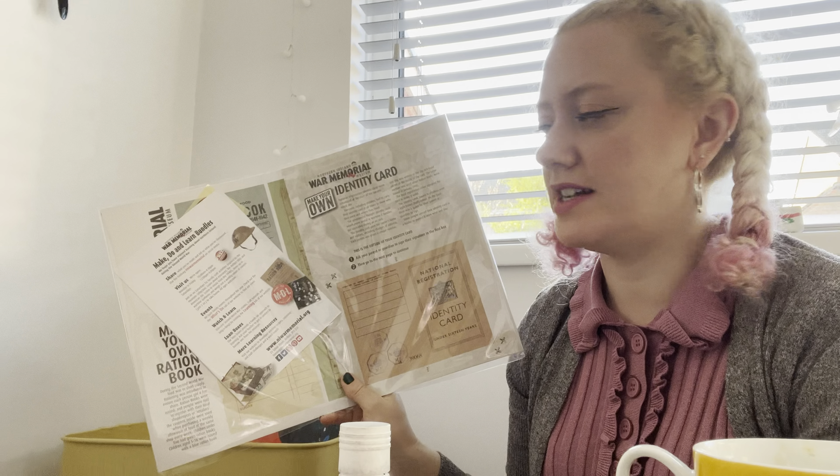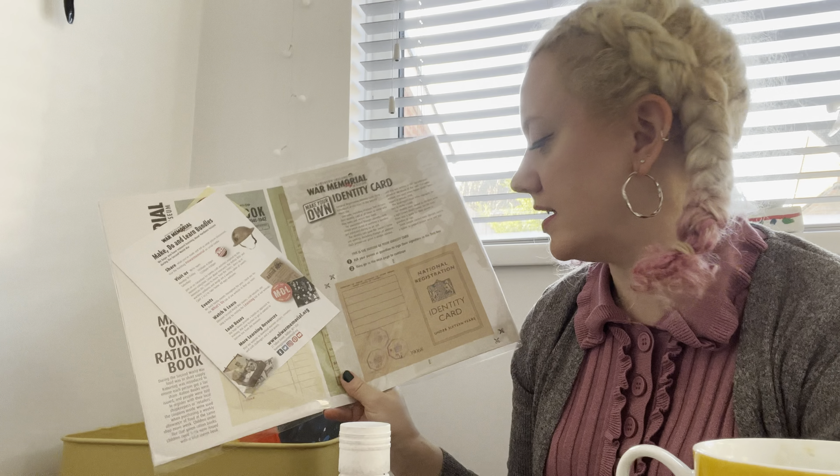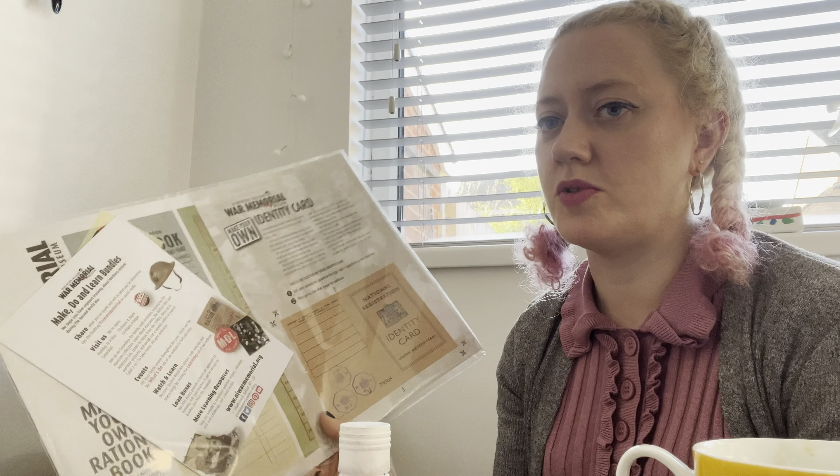This is a free activity pack we got from a museum day where we were learning about the Second World War — it has a ration book the girls can make. It's been sitting here for weeks and my daughter still hasn't opened it. I keep giving it to her when she says she's bored but she keeps setting it down again, so I think I'm going to get rid of it because it's been sitting there long enough and taking up a lot of space.